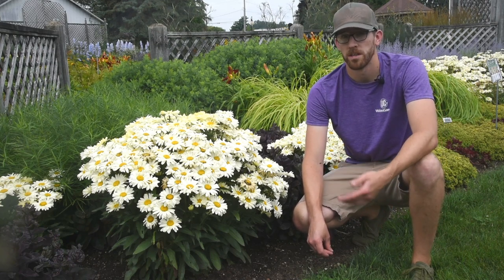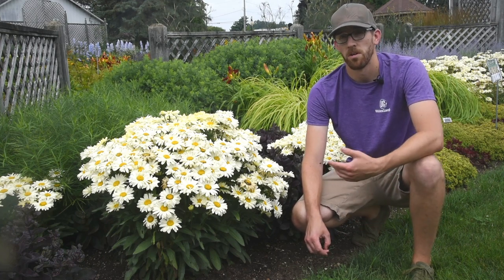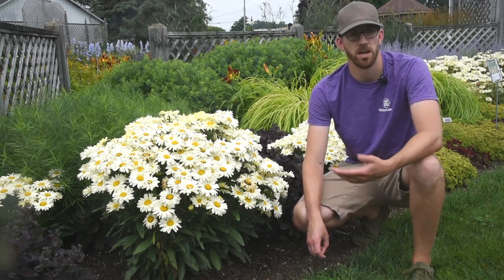Great value for the plant that you're getting. Very long-lived. Easy to divide and get more. Great for cut flowers. Great for rebloom. One of the very traditional plants that you would find in your cottage garden.